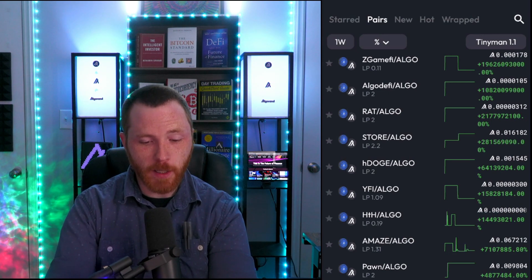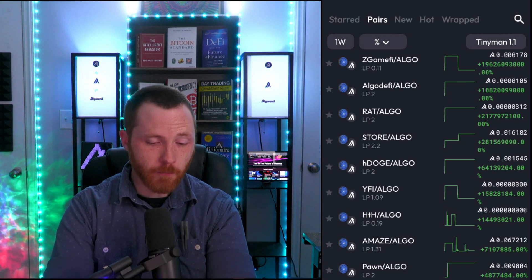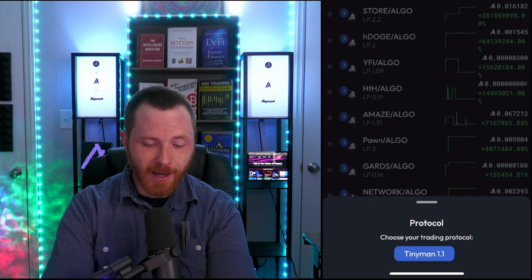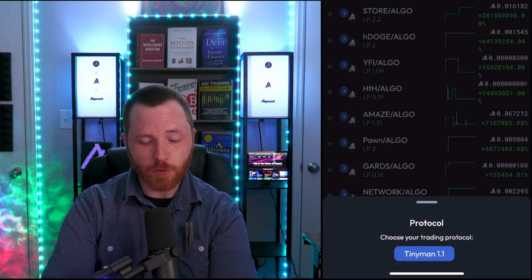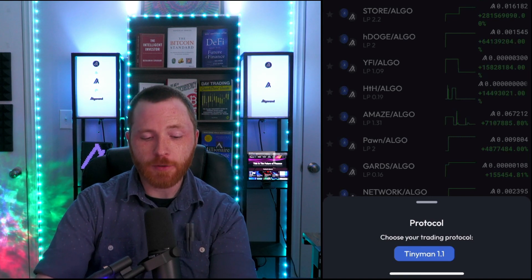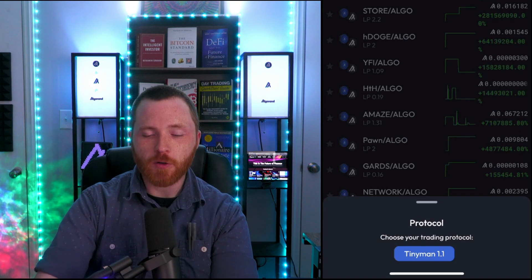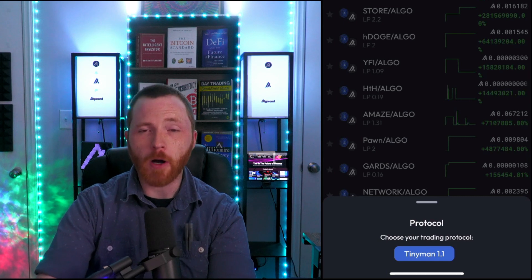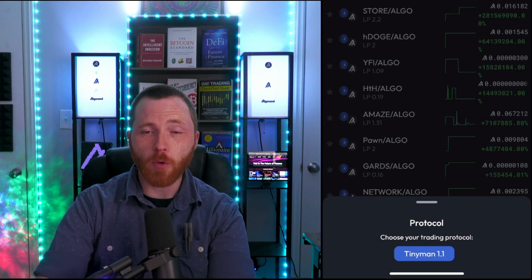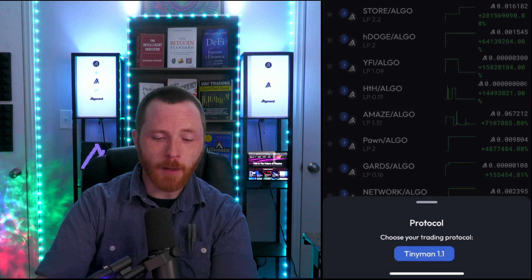You can also click in the top right where it says TinyMan 1.1, and this is where you'll be able to choose other DEXs as they come online, because this app is an order routing app that allows you to route your orders to any decentralized exchange on Algorand. As of right now there is only one, which is TinyMan, but as more come online you'll have more options.